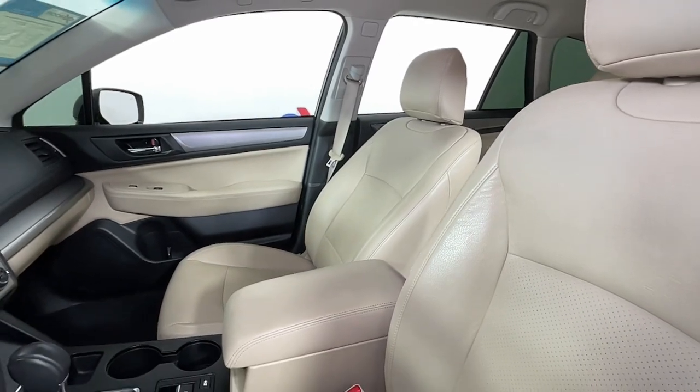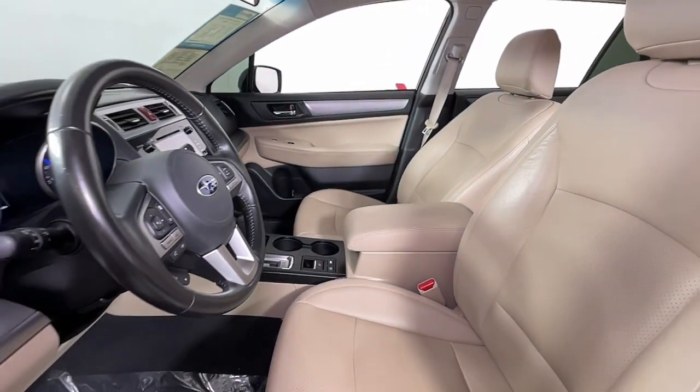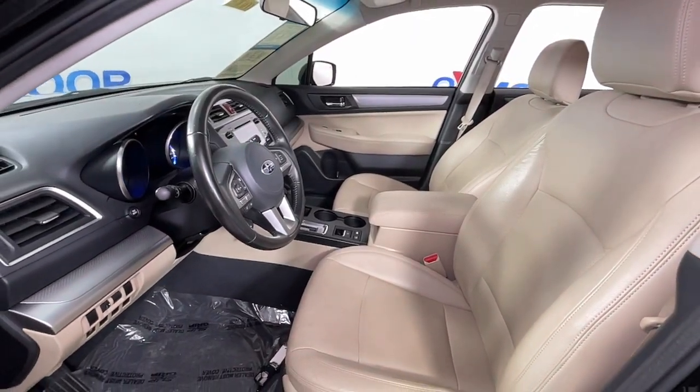Loaded with passenger amenities, this versatile compact SUV is eager to hit the road or the trail so you can follow your heart's desire.